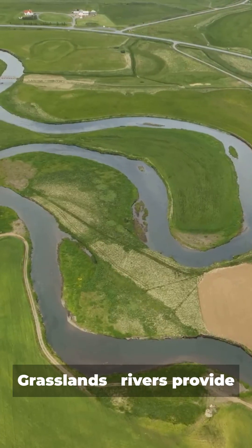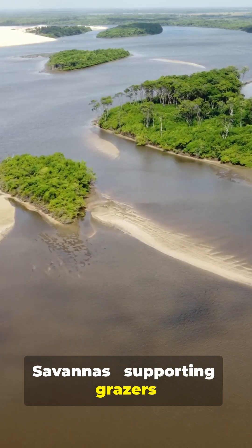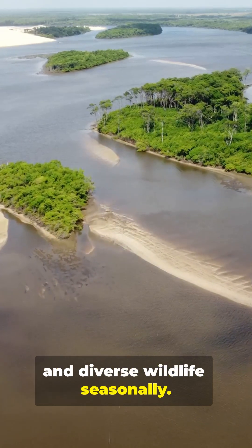Grasslands: rivers provide water for grasses and birds. Savannas: supporting grazers and diverse wildlife seasonally.